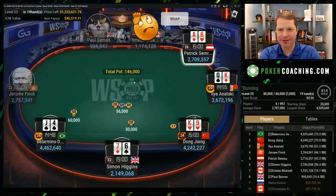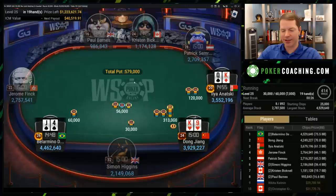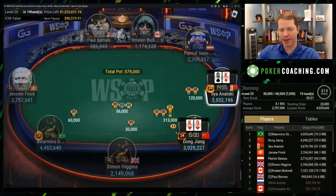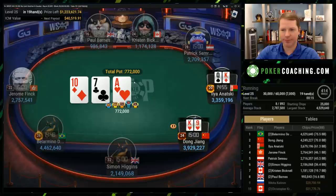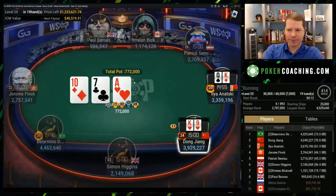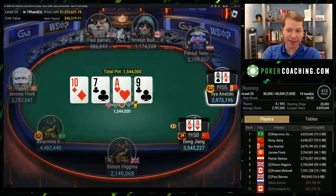King-queen offsuit in this scenario probably wants to min-raise. King-nine suited very likely should three-bet this. Notice here he does go to a smaller three-bet size — it makes his bluffs cheaper when he gets four-bet. I like this three-bet size. Notice what's going to happen here is very often if both players miss the flop, he's going to check, Dong's going to bet, and then Dong's going to win the pot the vast majority of the time unless the king-queen connects with a pair.